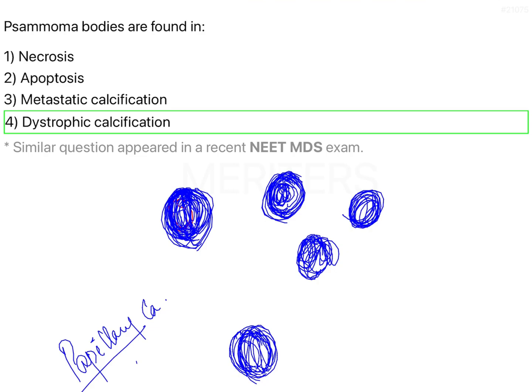Dystrophic calcification is the answer here. Metastatic calcification, by contrast, is the abnormal deposition of calcium in normal tissues — for example, in hyperparathyroidism, excessive consumption of calcium, or vitamin D toxicity, where calcium deposits in blood vessels or bones. Even myositis ossificans is a form of metastatic calcification. Dystrophic calcification, on the other hand, is normal calcium getting deposited in dead tissues.